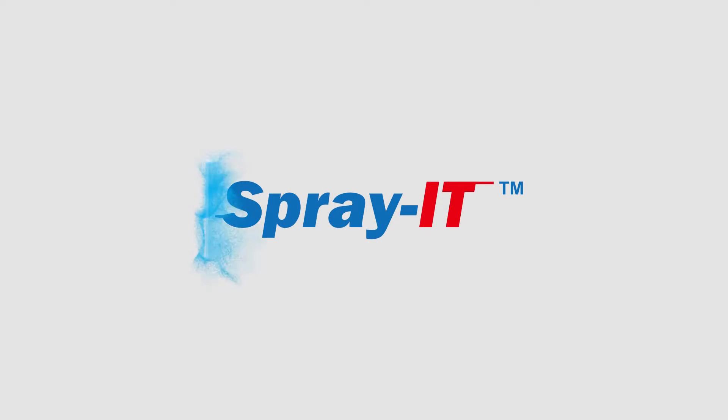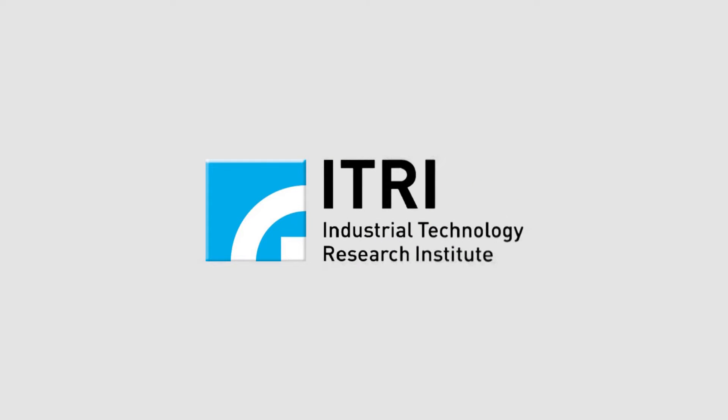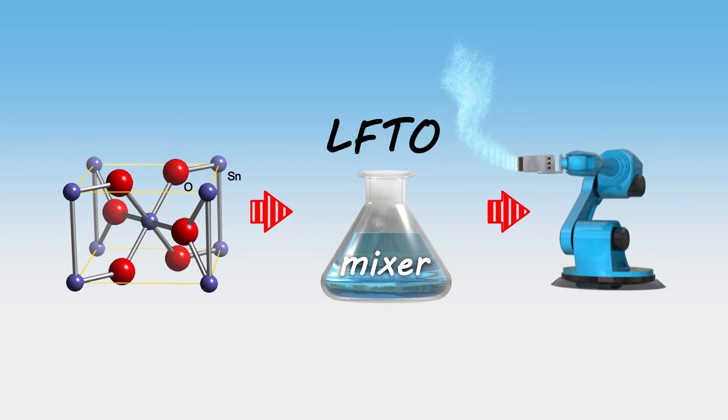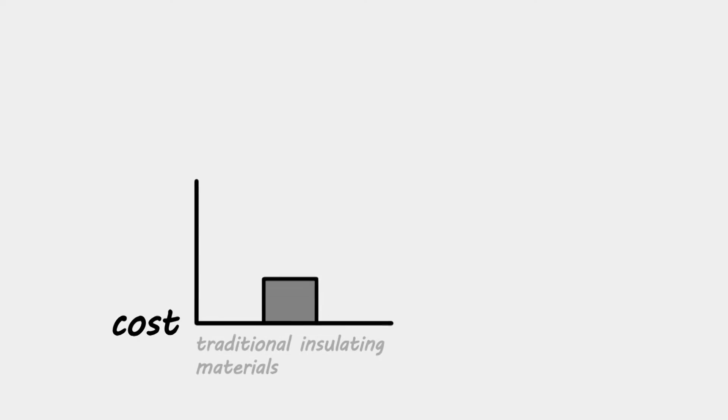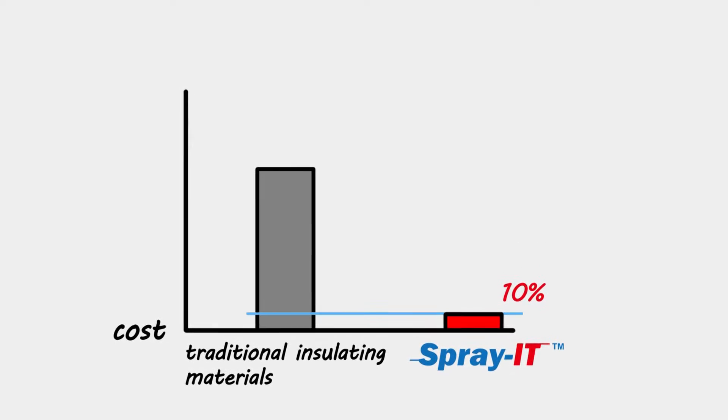The material, developed by Industrial Technology Research Institute, ITRI of Taiwan, is a mixture of oxidized tin, lithium and fluorine. It costs as little as 10% of traditional silver-based insulating film materials.